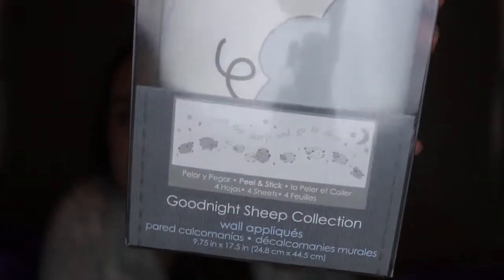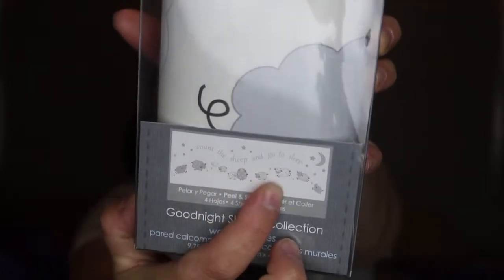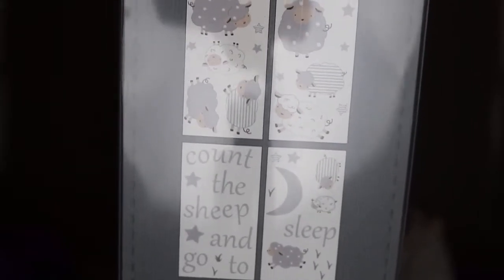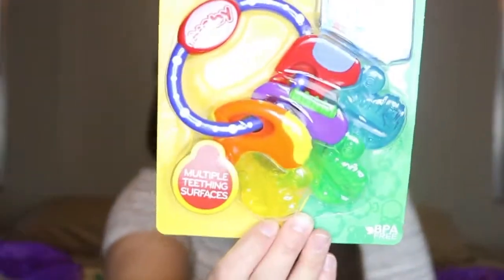I picked up the wall appliques that match our nursery set — it's a little sheep set. They have little sheep and a saying that reads 'Count the Sheep and Go to Sleep.' I'm really excited to put those on the wall. I also picked up a little teether that can go in the freezer — it's a little key set teether for three months and up.